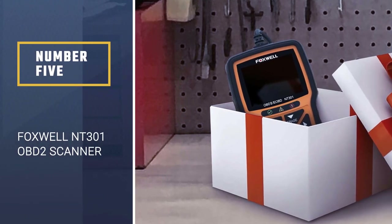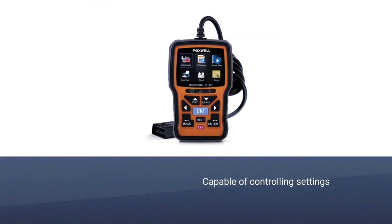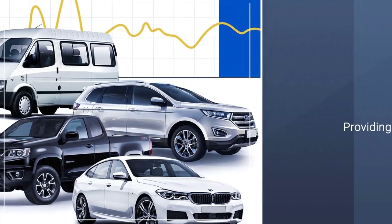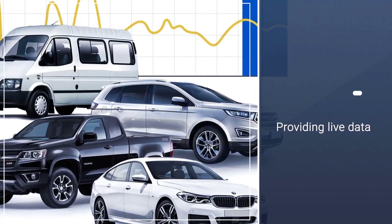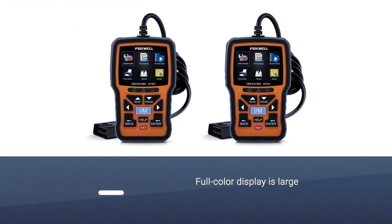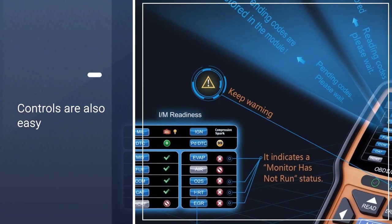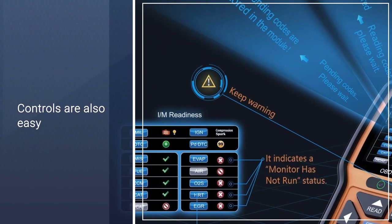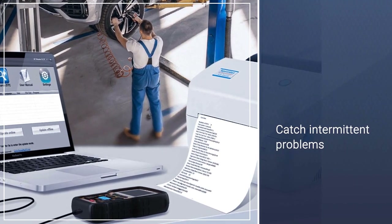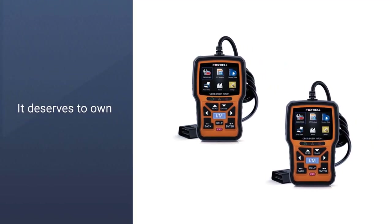Number 5: FOXWELL NT3001 OBD2 Scanner. The Foxwell NT3001 OBD2 Scanner is the option to check out if you want more functionality out of this automotive tool. The device is capable of controlling settings like the check engine light and sensors, and providing live data while the vehicle is running. The full color display is large enough to clearly see important information and trouble codes, especially when monitoring live data. The controls are also easy to learn and use due to the big buttons on the surface. The OBD2 scan tool also helps catch intermittent problems and confirm repairs during a drive cycle.